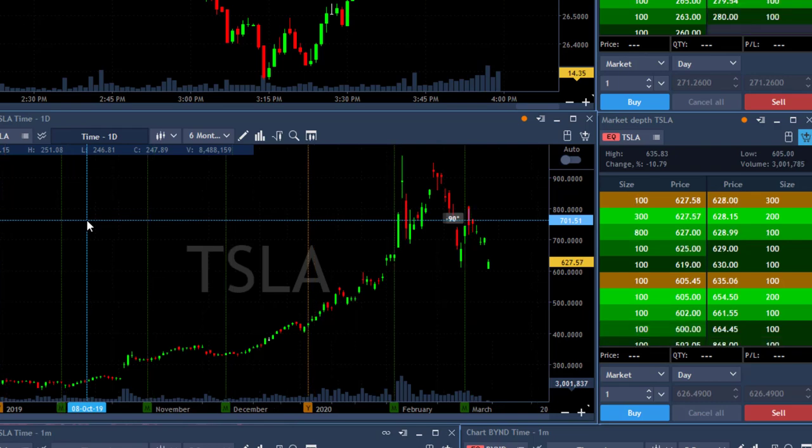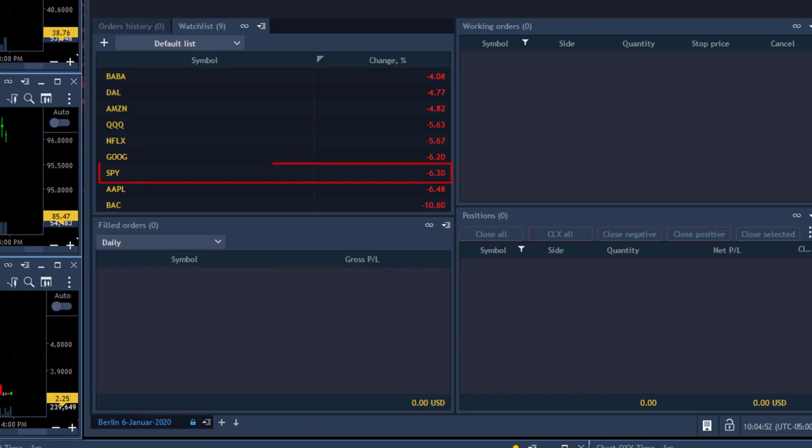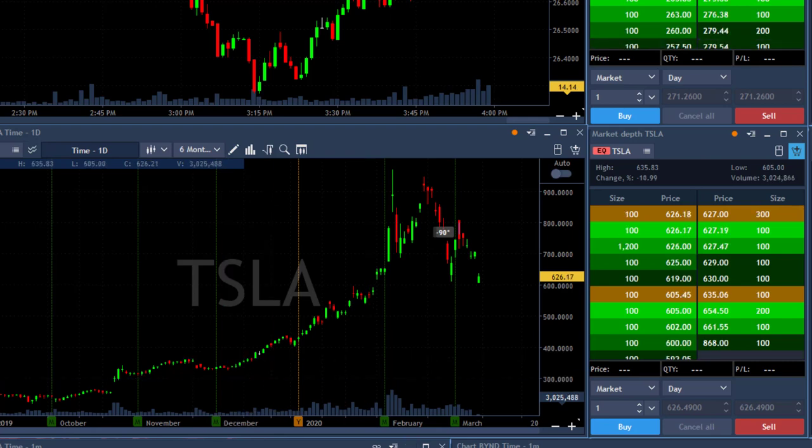Hi traders. I was hoping not to see this — the market is gapping down today more than six percent. My game plan is that the market should crash down and then pull back up. Initial sell orders are expected, but then the market should pull back up, and I'm looking for a stock that will be quite volatile, like Tesla for example.